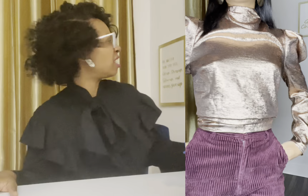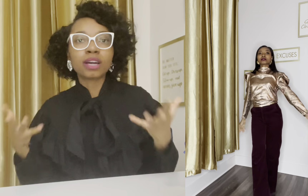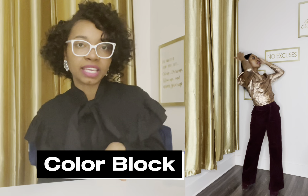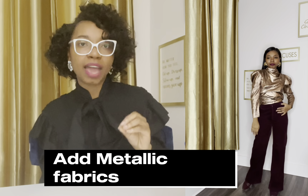I'd suggest trying shimmery fabrics, popping fabrics — fabrics that make you do a double take. Not just muted colors but something with a little shimmer to it. Color block your outfits, get shimmery fabrics, and look for bold outfit details.